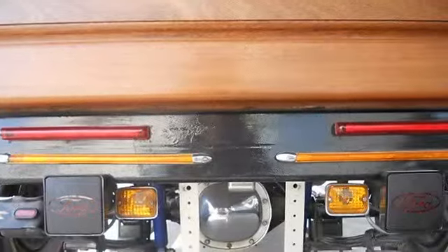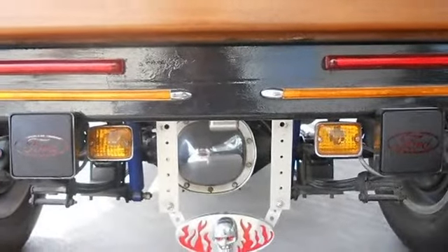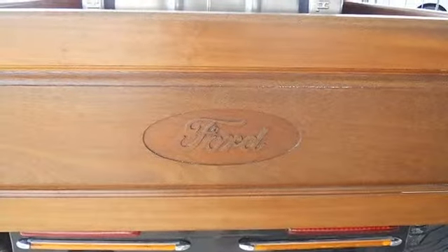Rear end: 1985-88 Chevy S10, 4-wheel drive, 3.23 gears installed when built by Jim's Automotive.